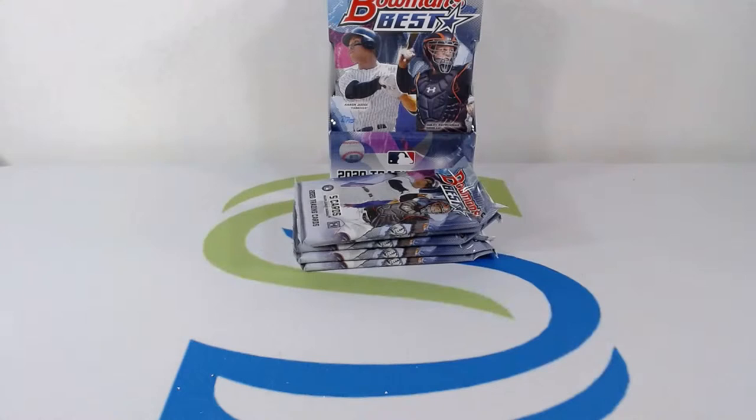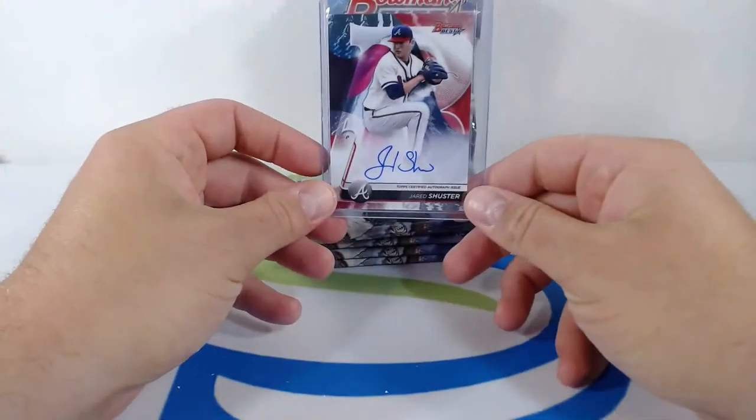Jared Shuster, nice hit for the Braves — a little auto, lefty pitching prospect for the Atlanta Braves. Good hit.